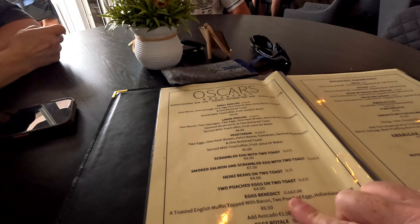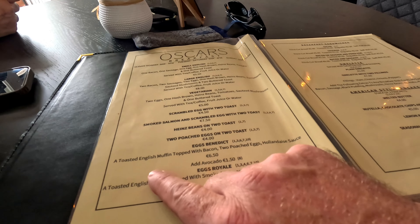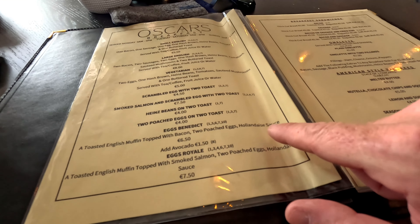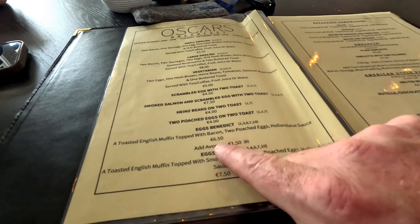Myself and Helen, we've ordered the Eggs Benedict, which is a toasted English muffin topped with bacon, two poached eggs and hollandaise sauce. That's one of my favourite breakfasts actually — I do love it and you don't see it very often. And it's £6.50. We could have had an avocado added as well.